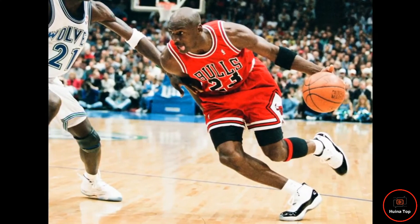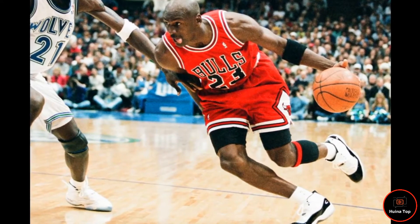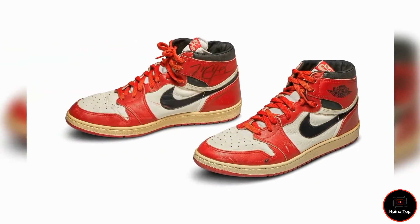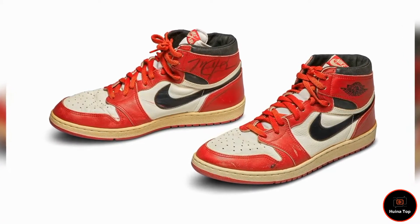The year 2020 marks the 35th anniversary of Michael Jordan's entry into the sneaker industry. From the first MJ edition in 1985, the Jordan line set a new bar for signature sneakers and revolutionized the sneaker culture. Jordan has always fulfilled fans' expectations by introducing exclusive and unique editions.